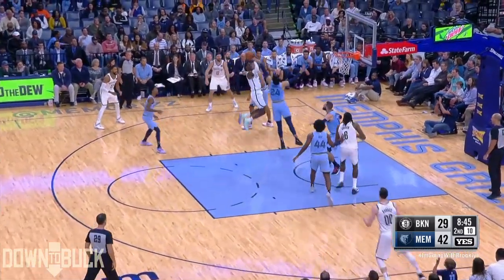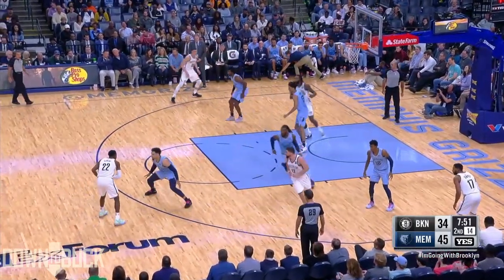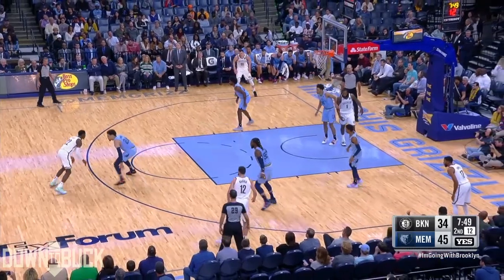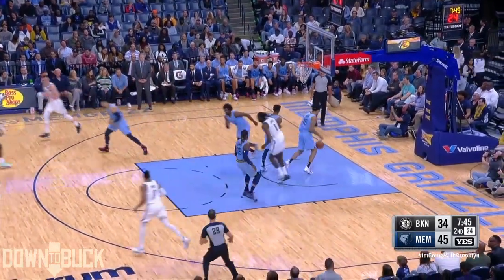Catches four of 17 from deep thus far as Levert finally gets one to drop — probably the most difficult attempt he's had today. Levert sizing up Dylan Brooks, difficult shot, is good.